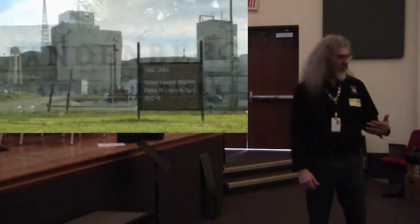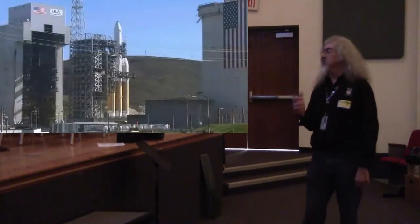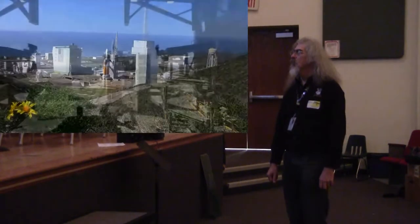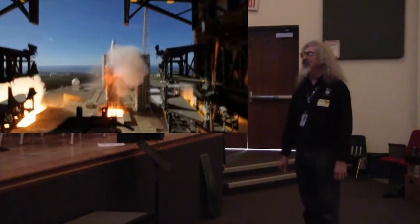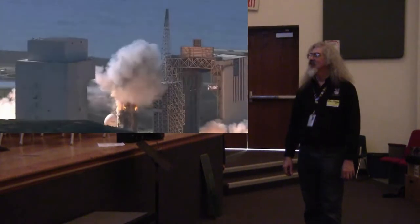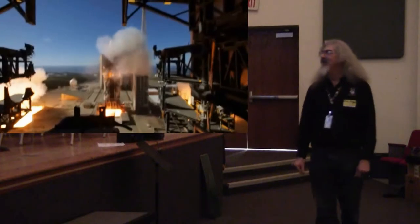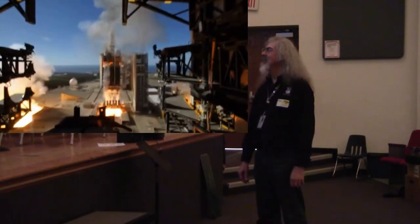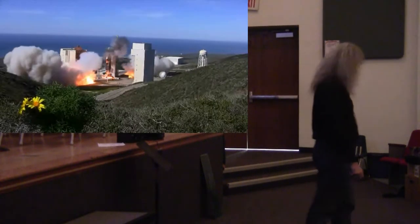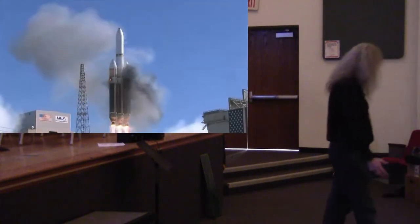Vandenberg Air Force Base is in California, and the United Launch Alliance launches a couple of different kinds of rockets — this is the biggest one out there. Look at that fireball. We have liftoff of the United Launch Alliance. That rocket is actually on fire. That launched a satellite for what's called the National Reconnaissance Office — they're looking back down at the world, like the Hubble Space Telescope.